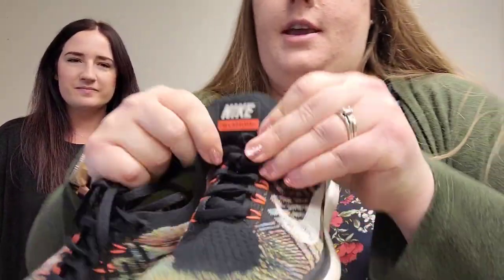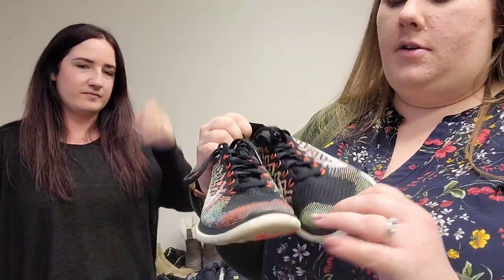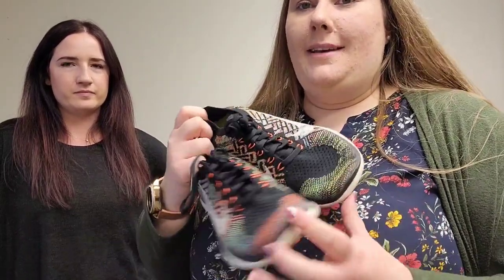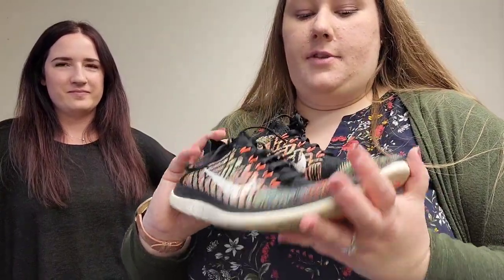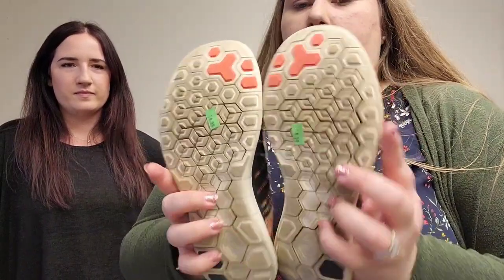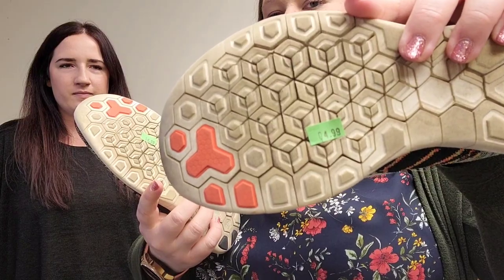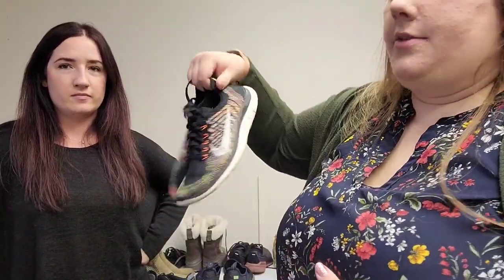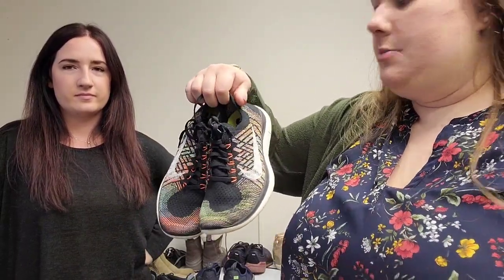Last but not least, we have Nike Free 4.0 Flyknit shoes. Flyknit shoes were one of the very first pairs Kaylee told me to look for when I first started. I always keep my eyes out for these, especially in the rainbow colors — people tend to love the multicolor stuff right now. These are a size seven, relatively new on the bottom, just a quick wipe. We got these from a regular store for $4.99. Always a good thing to pick up when you find them in Flyknit because they do pretty well. They're machine washable and really lightweight.